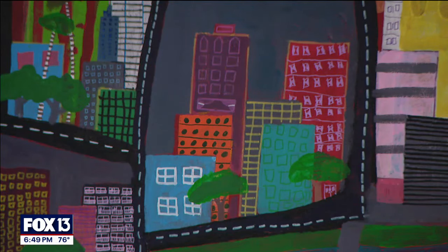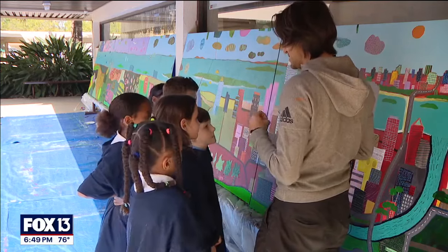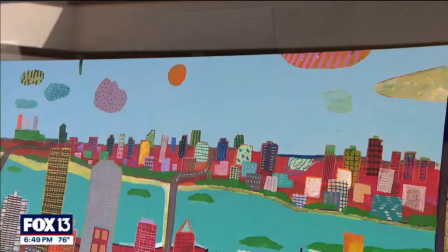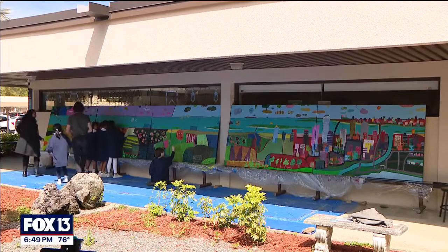So part of the painting is obviously the city of Tampa. You can try your best to make it into a rhythm, a pattern, a size that's consistent. But then the city spreads out into the beautiful landscapes of Florida.